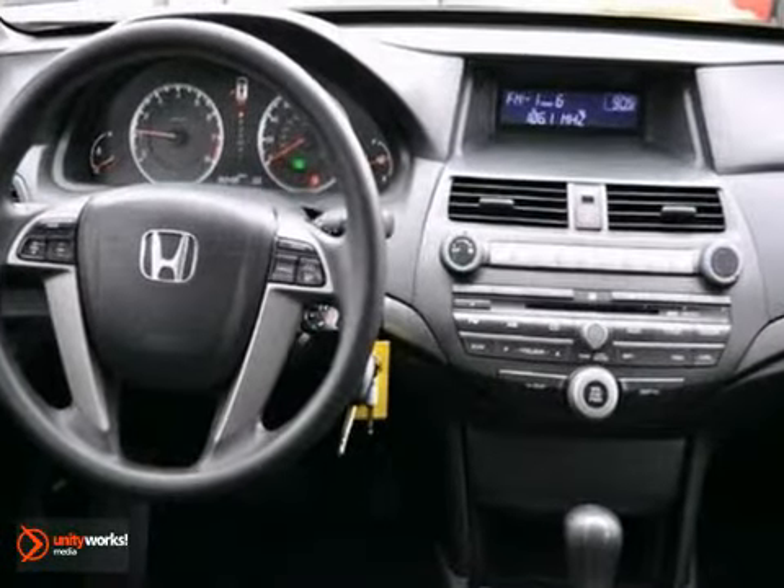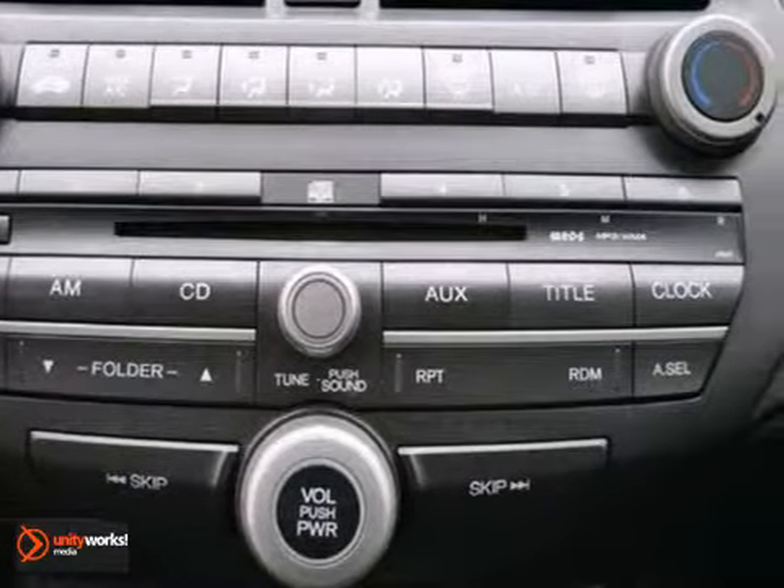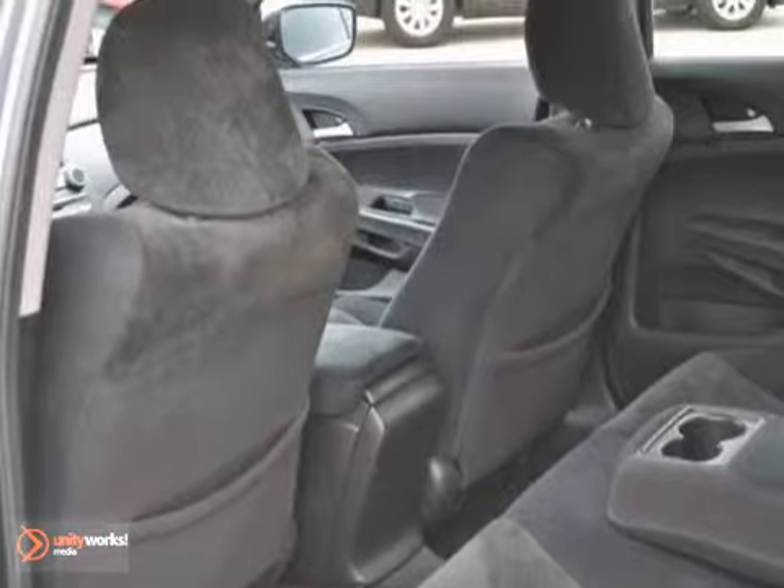Features include CD player, head airbag, iPod MP3 input, 5-star driver front crash rating, and more.